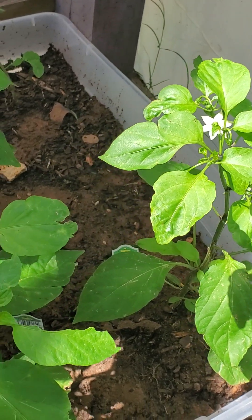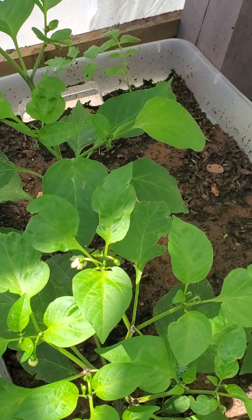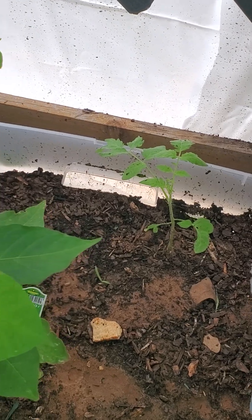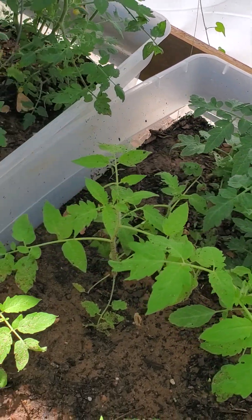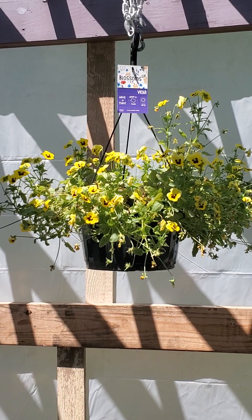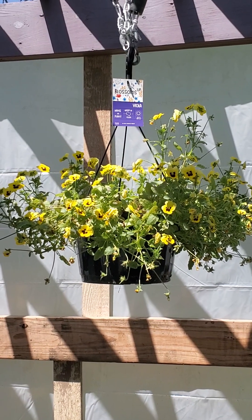Got some cool pinos going on here — one of our clients told us about them. It has the flavor of a jalapeño without the heat. We've even got some poblanos growing back here. Got some tomato plants going on — we're pretty excited. More treats for the bees, little baby miniature pansies.